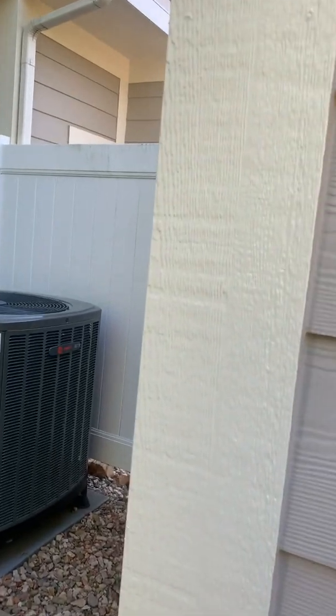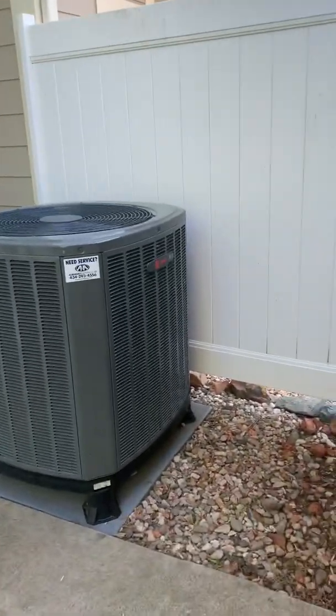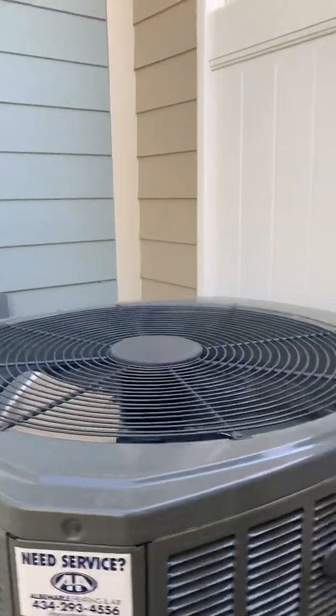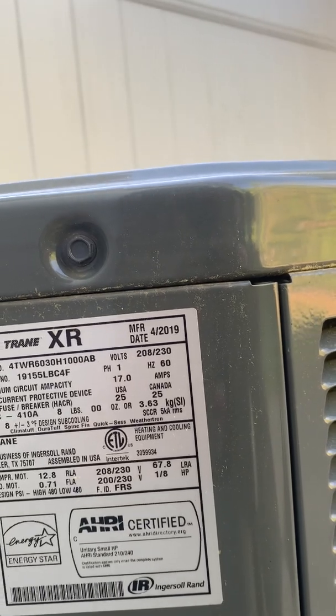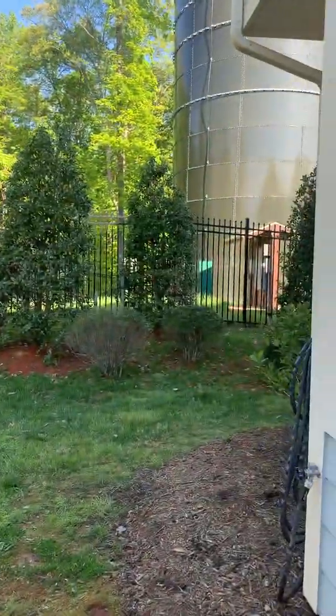Taking a closer look at the HVAC. Here's a little privacy fencing between you and your neighbor — a little heating and air unit. The manufacturer date was 2019, no wonder — that's very nice. She kept a nice home.